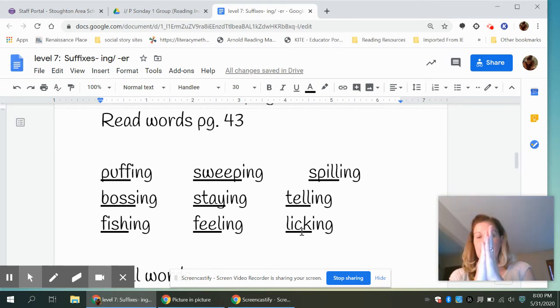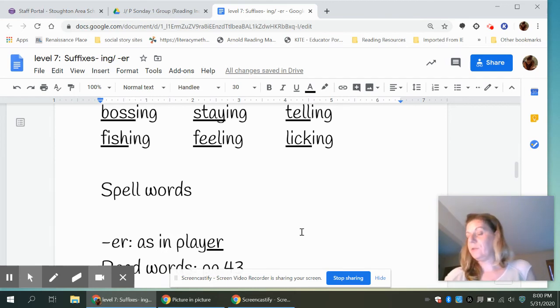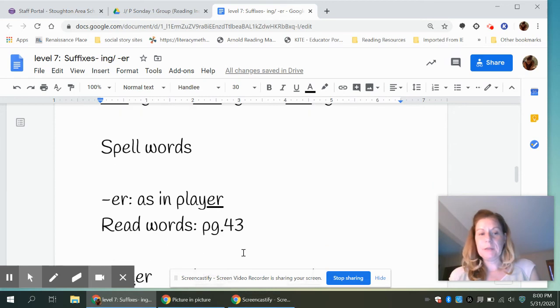Or licking: lick-ing. Now we're going to spell some words with the suffix. You're going to clap the word out — two claps — and that second clap is the 'ing' suffix to spell. Your first word is spilling — spill-ing — S-P-I-L-L-I-N-G. Pause. Cracking — crack-ing — C-R-A-C-K-I-N-G. Pause. And the next word is feeling — feel-ing — F-E-E-L-I-N-G.